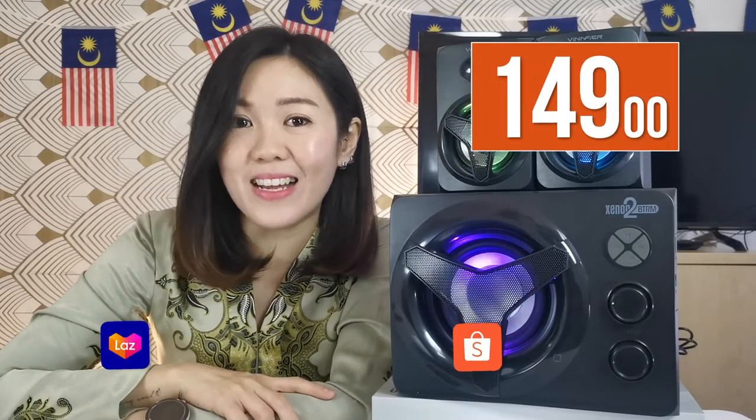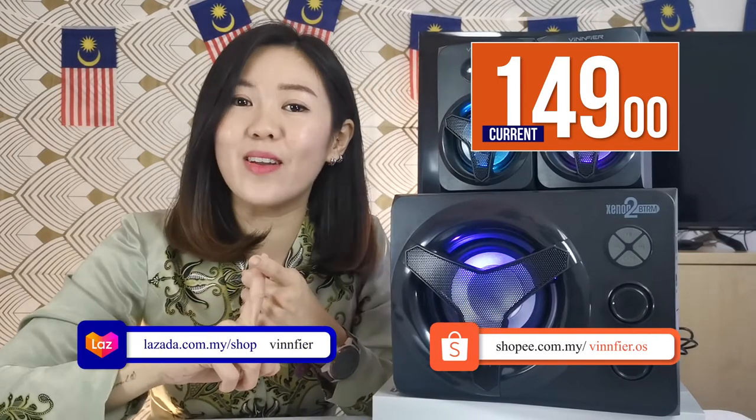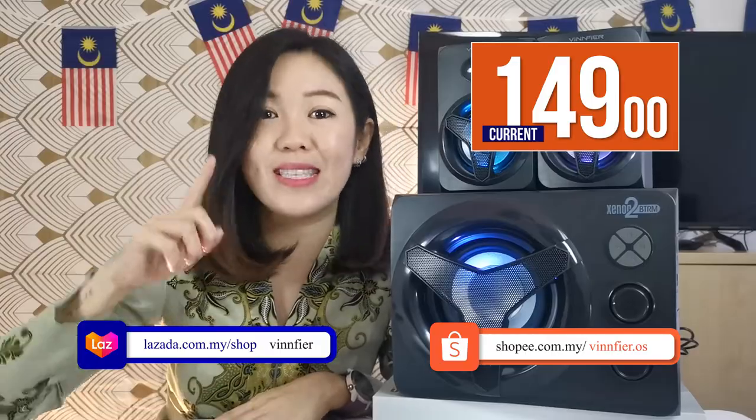But now get it from Vinfire at just 149 ringgit. Where to get it? Vinfire.com, Lazada, and Shopee — these three main platforms. See you there!